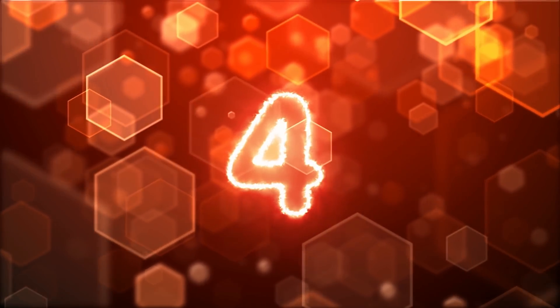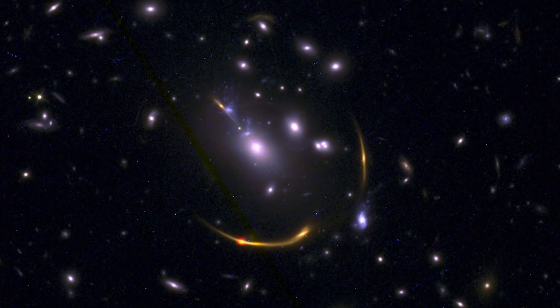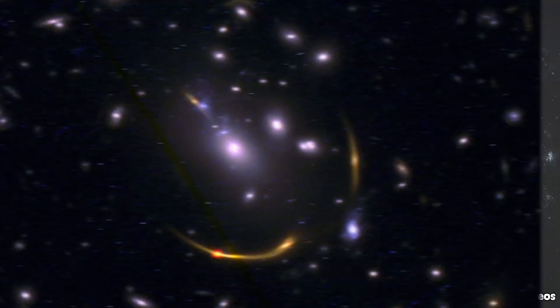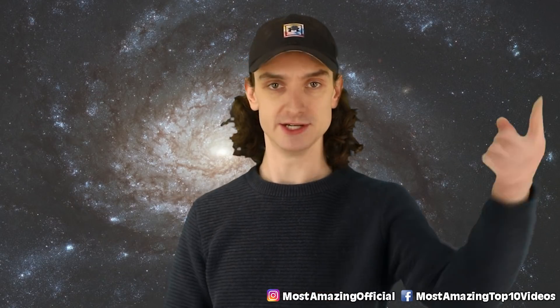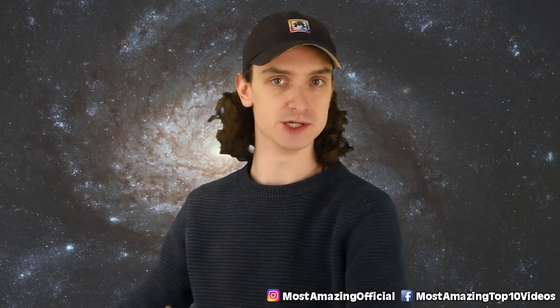Number four, dead galaxies. New research from NASA, including the Hubble Space Telescope along with the Atacama Large Millimeter Submillimeter Array in Northern Chile, found six different dead galaxies in total. All dead — horrifying. How does this happen? Let's look into it.